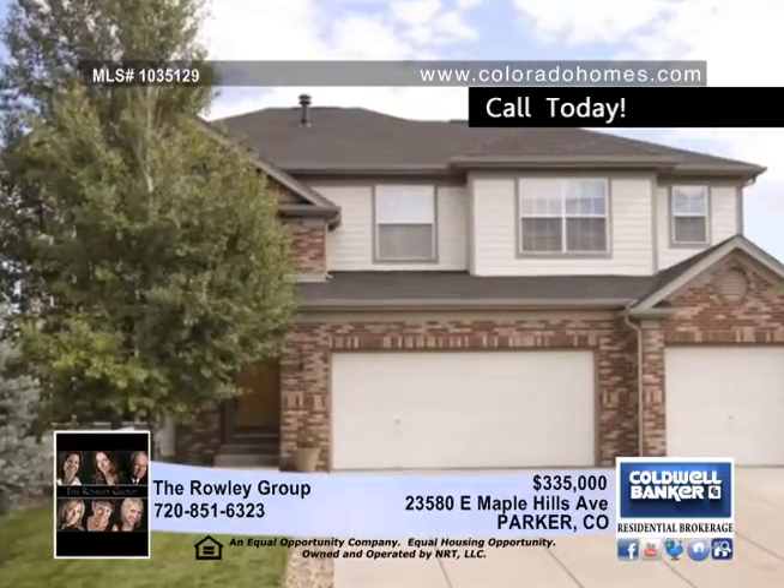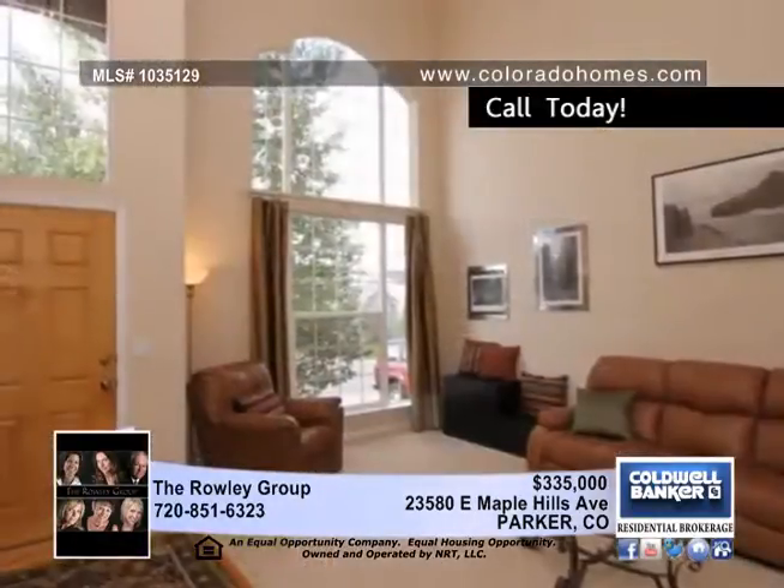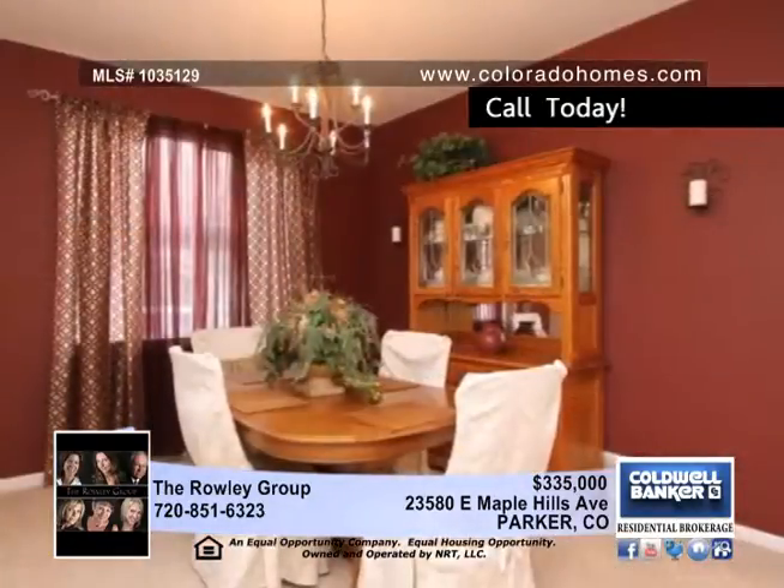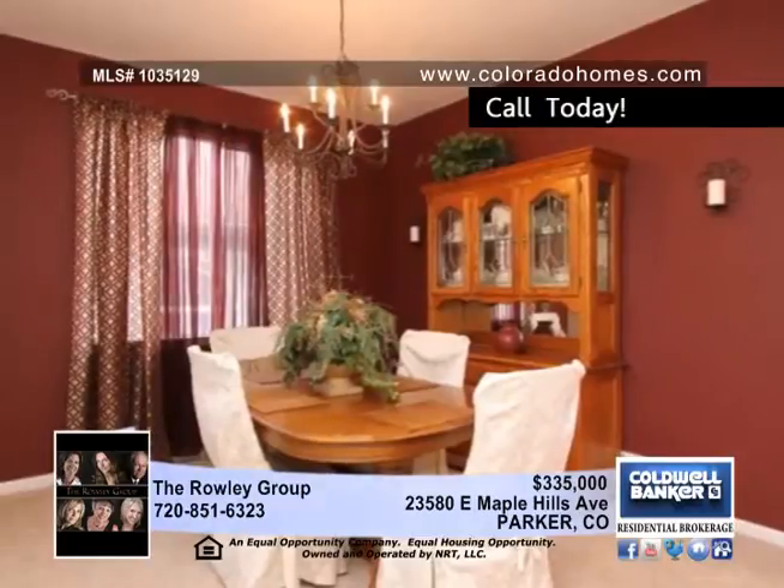This spectacular two-story home in Parker backs to the golf course. Extensive hardwood flooring, a classy living room, and a formal and informal dining room are a few spaces this home has to offer.